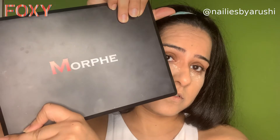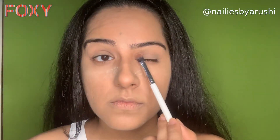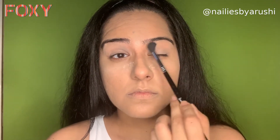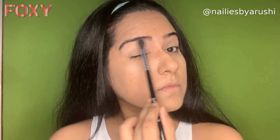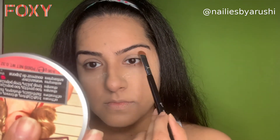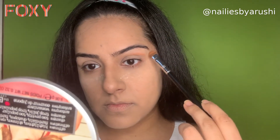For the eyes I'm going to be using the Morphe 35O eyeshadow palette. I'm going to start by applying the two lightest colors in the palette, mixing the two shades because one is too light and one is too dark for me, and blending them out properly. Then I'm going to use a darker shade — since I have hooded eyes I have to create my crease, so this is where I start applying and blend it out properly.